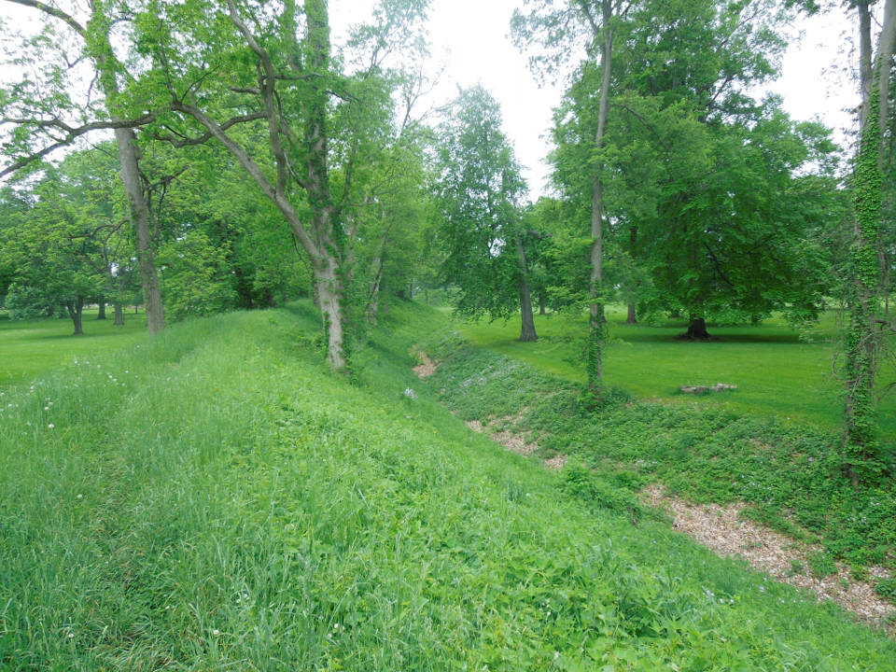The 1,054-foot wide Newark Great Circle is one of the largest circular earthworks in the Americas, at least in construction effort. A 5-foot deep moat is encompassed by walls that are 8 feet (2.4 meters) high, with even grander dimensions at the entrance. Researchers have used archaeogeodesy and archaeoastronomy to analyze the placements, alignments, dimensions, and site-to-site interrelationships of the earthworks. This research has revealed that the prehistoric cultures in the area had advanced scientific understanding, which they used as the basis of their complex construction.